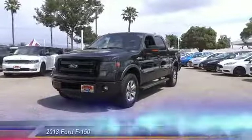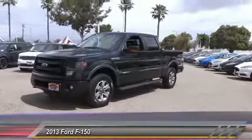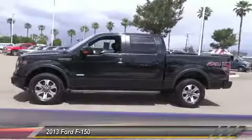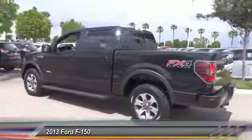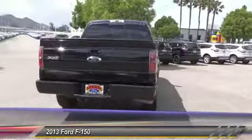The 2013 F-150 — a Ford F-150 that knows how to handle any situation. It's built to follow orders, no whining, and is priced below $35,000. This vehicle has less than 75,000 miles.